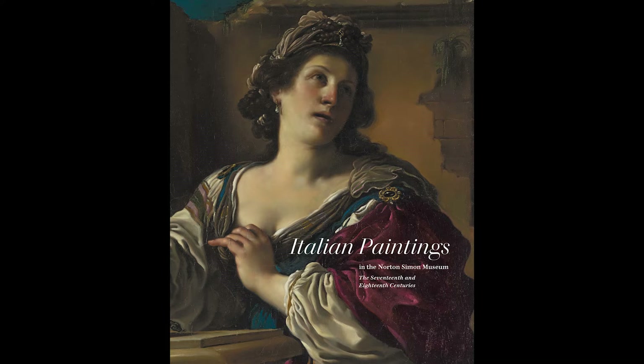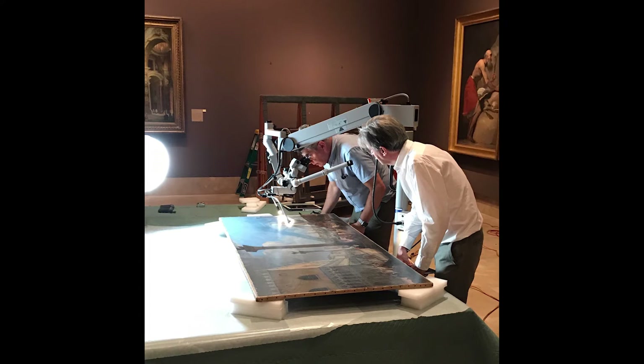I'm Nicholas Penny. It was several years ago that I started work on the Italian paintings of the 17th and 18th century in the Norton Simon Museum. And now that this splendid catalogue has been published, I'm celebrating with three short videos concerning some of the discoveries I made in the course of compiling the catalogue.